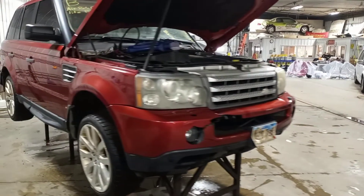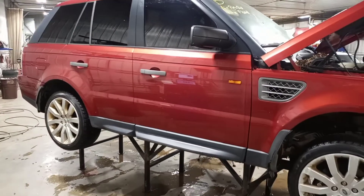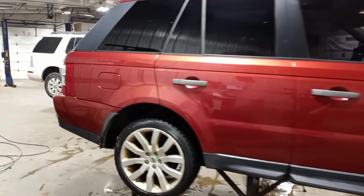Maroon in color, has some light damage to the front, air ride does not function, and we had a light flood up to the bottom of the door sills.